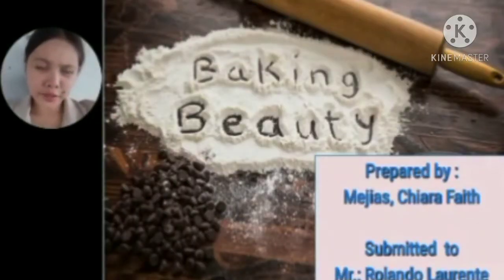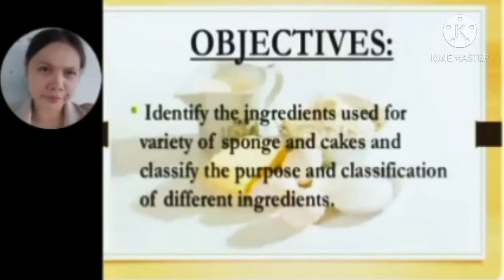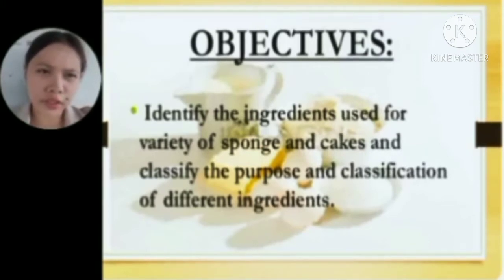Good morning everyone, especially to our instructor, Mr. Rolando Laurenti. My name is Sharafit Mejiaz, and I am here to continue the report. The objectives of this report are to identify the ingredients used for a variety of sponge and cakes, and to classify the purpose and classification of different ingredients.